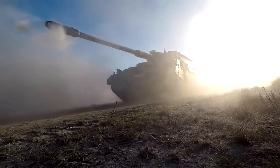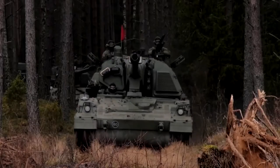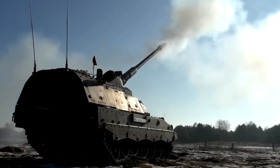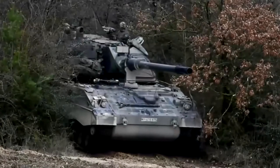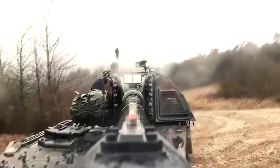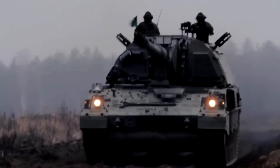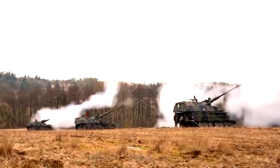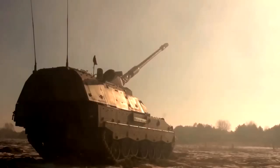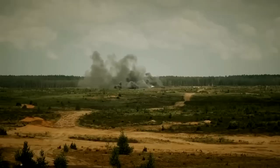What sets the PZH-2000 apart is its exceptional mobility. The turret is positioned towards the rear on a front sprocket-driven chassis, powered by a 736-kilowatt engine, giving it tactical and operational mobility comparable to a medium battle tank. The vehicle is equipped with torsion bar suspension consisting of seven double-tired road wheels with three track return rollers, a drive sprocket at the front, and an idler at the rear. It is motorized with an MTU 881 diesel engine developing 1,000 horsepower, coupled with a Renk HSWL 284 automatic transmission with four forward and two reverse speeds.